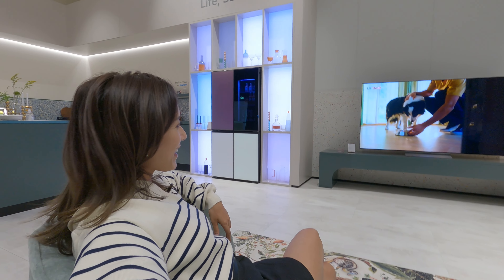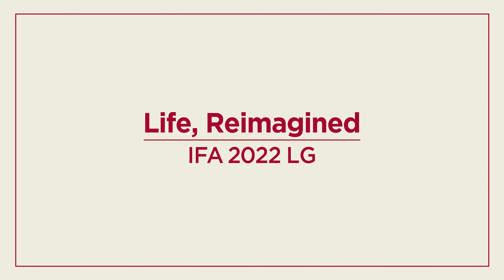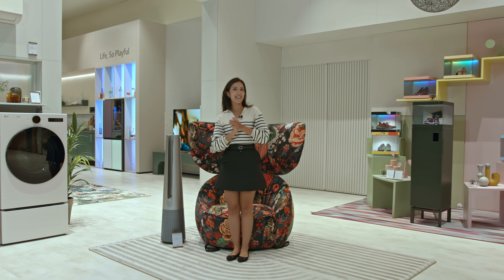Wow! Look at this place! Oh my gosh! What would it be like to live in a place like this? Hey guys, it's Panetta here again at IFA 2022.